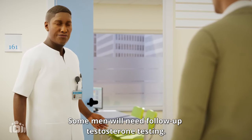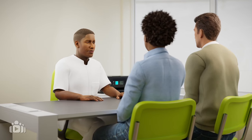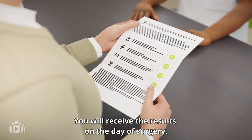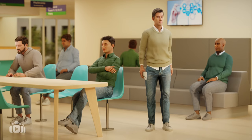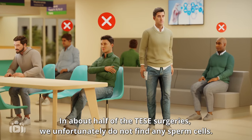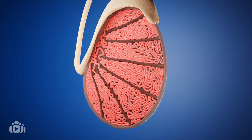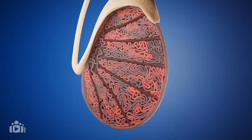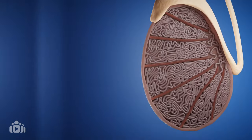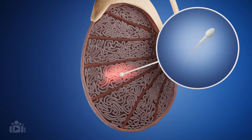Some men will need follow-up testosterone testing. You will receive the results on the day of surgery. In about half of the TESE surgeries, we unfortunately do not find any sperm cells. Most of the time, this is because all of the tubes are empty. Fortunately, we do find sperm cells in 50% of surgeries.